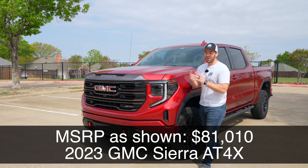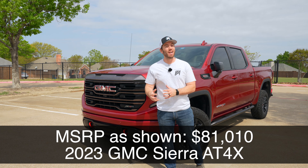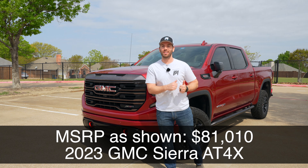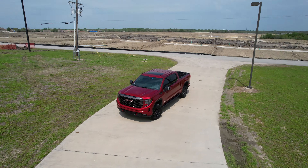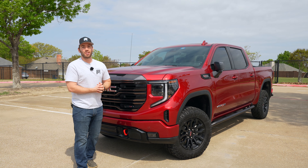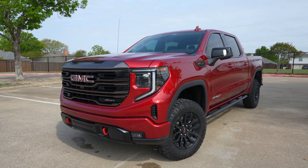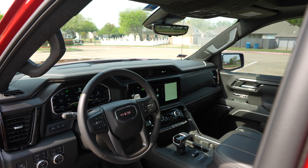This GMC Sierra AT4X might just be the perfect half-ton blend of a rugged, capable exterior and a luxurious interior. This AT4X is the top of the line for the Sierra with off-road capability. Just like the Denali's the luxury one, this one still offers luxury and off-road capability. Today we're going to take a full detailed look at the exterior, the interior, and get it out on the road for a test drive.